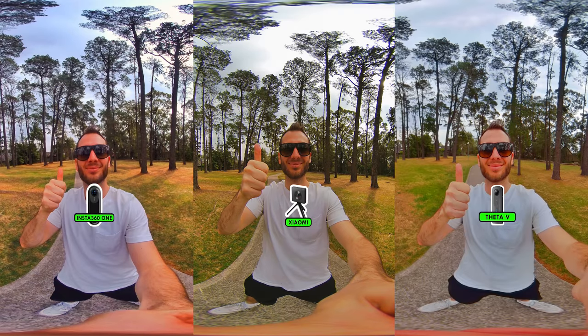That's it from me. I'd be keen to hear your thoughts about which of these cameras you like best, as well as any questions you have — feel free to leave them in the comments below and I'll do my best to answer them.